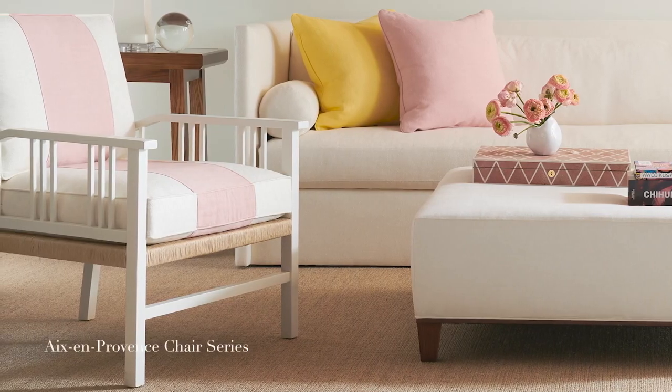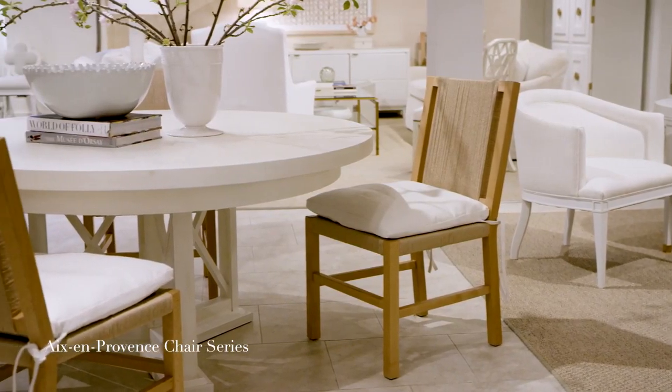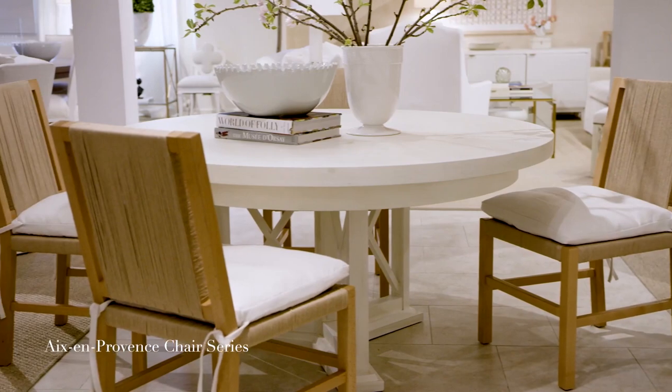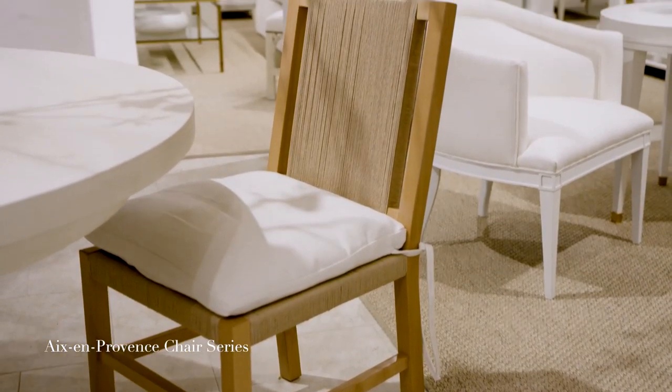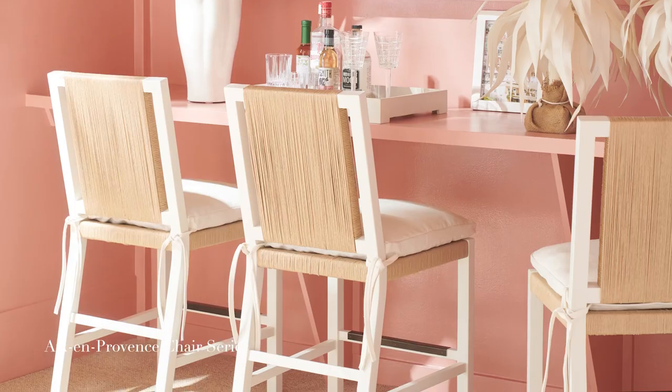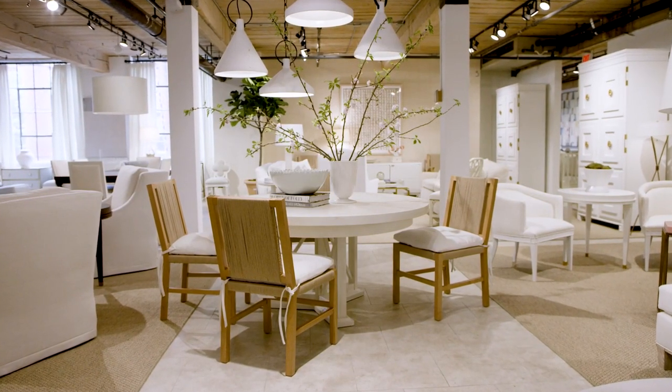One of the things I had done with my collection last time was launch a chair called the Exxon Provence — a lounge chair with a beautiful hand-woven rushed back and a tailored Scandinavian-influenced frame. It was so successful that this market we have created a dining chair and bar stools. The way that Hickory Chair makes furniture, they really resonate in a very sophisticated casual elegance.